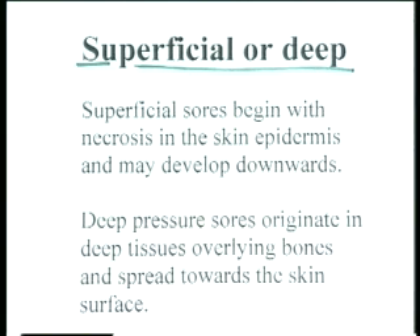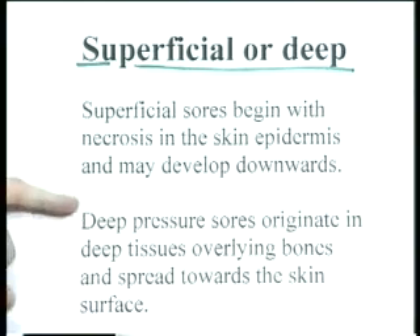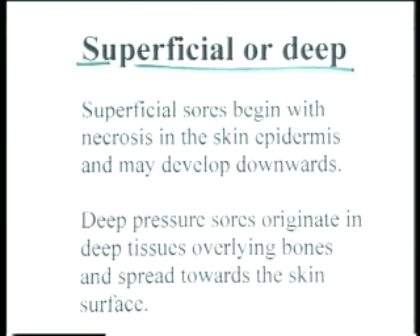Deep pressure sores, by contrast, originate in deep tissues, often overlying bones, and spread upwards towards the skin surface. These often cause discolouration, but they can be harder to detect. Sometimes the first you know about it is that the necrosed tissue is coming up towards the surface. So just because the skin doesn't look red doesn't mean a deep pressure sore is not forming — we must assume pressure sores can be forming and relieve pressure on all parts of the body.